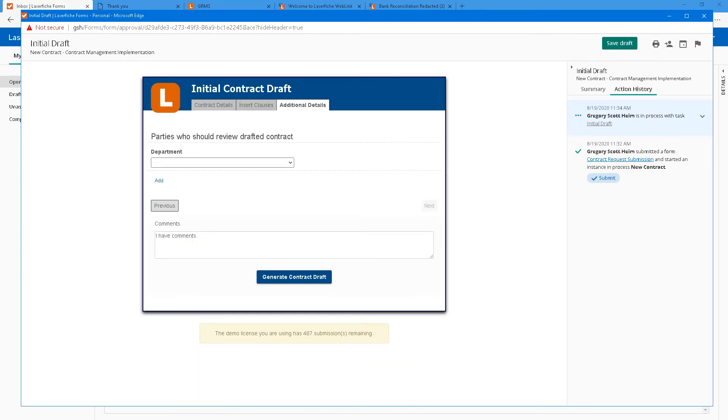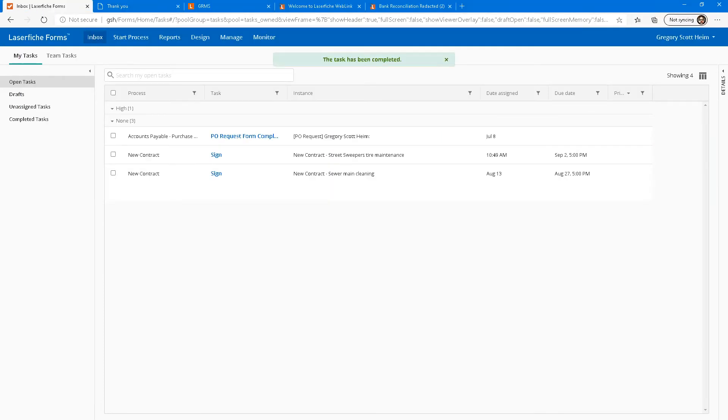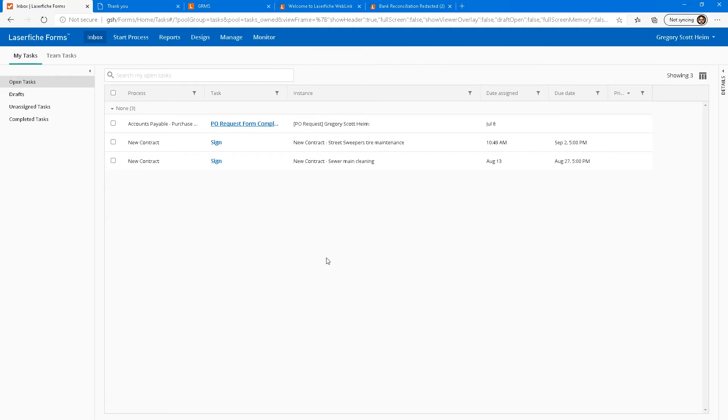This is a technology thing, so I might want to include IT in the approval of this draft. Or accounts payable might say we don't have the money. We have a collaboration and approval process built into forms, but I'm going to go ahead and generate that contract. We've submitted that into the system, and I got another email: 'There is now a draft generated by the administrator that needs to be finalized.'